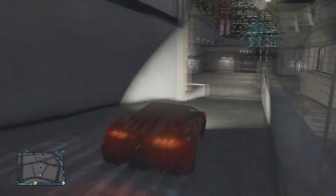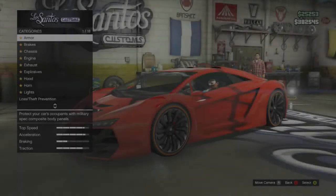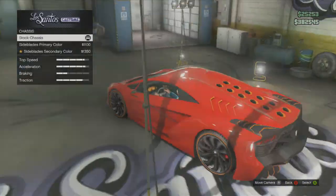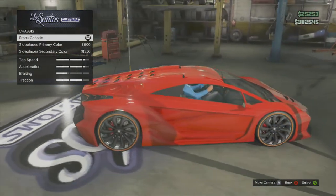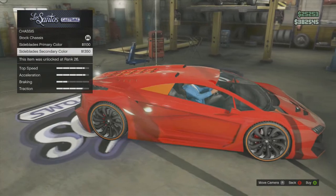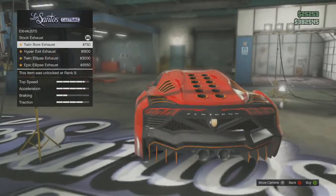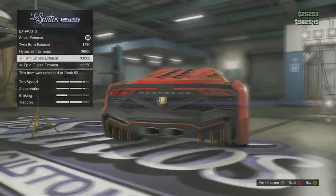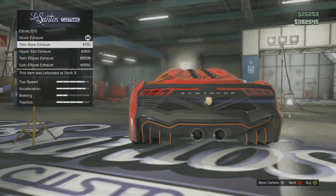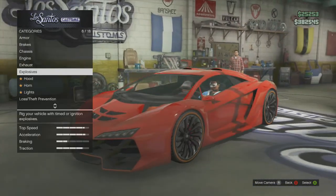We're just going to drive it in here and see what modifications are available. As you can see, we have the normal brakes and armour upgrades like on every car. Then we get to the chassis where you have these little skirt things next to the window, which can be black, the primary colour, or the secondary colour of your car — a pretty nice addition. You've got normal engine upgrades and some cool exhausts, like the dual wheels or the single circular one — some pretty cool exhaust options if you want to customise it for racing or drifting.